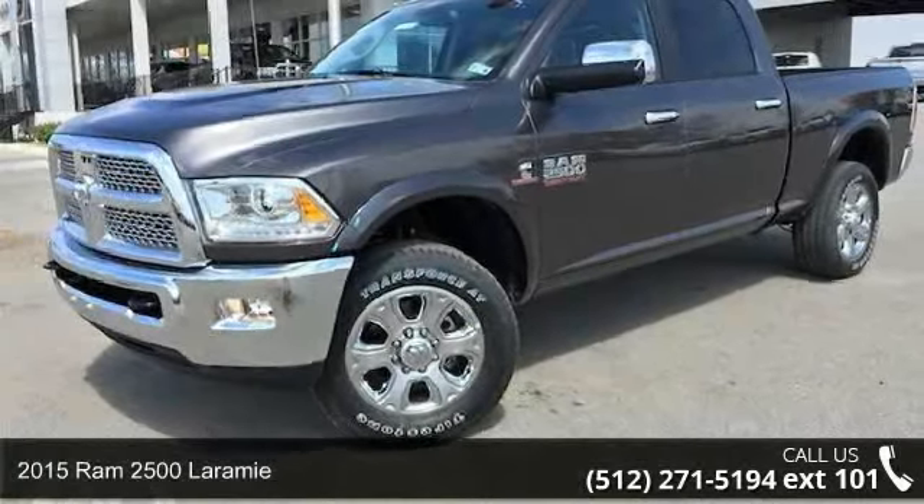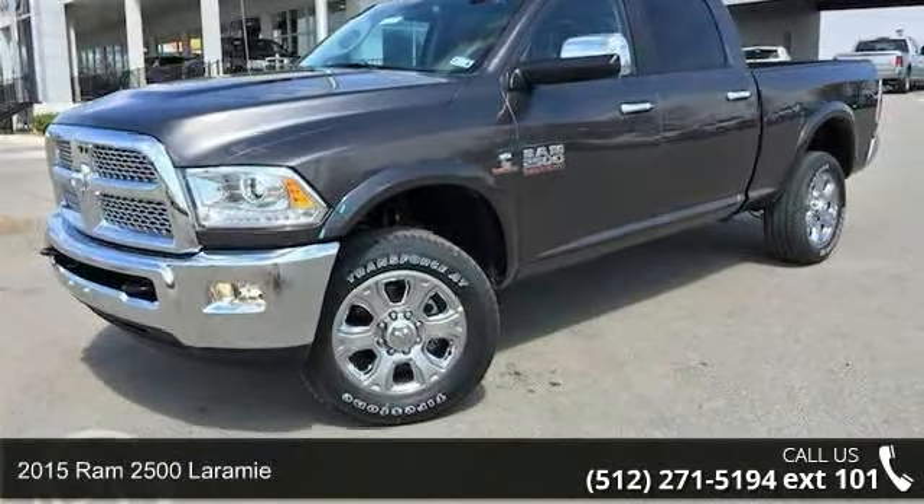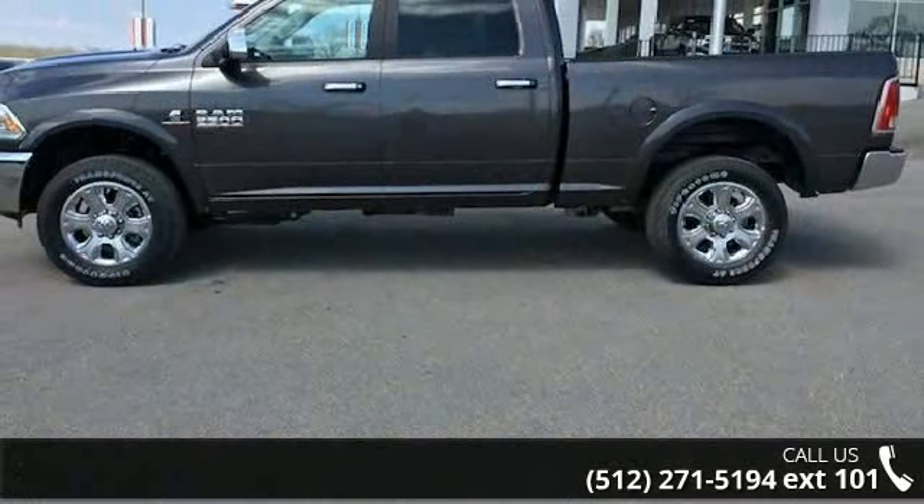Check out this 2015 Ram 2500 Laramie. If you are looking for a first-rate auto, this one could be yours today.